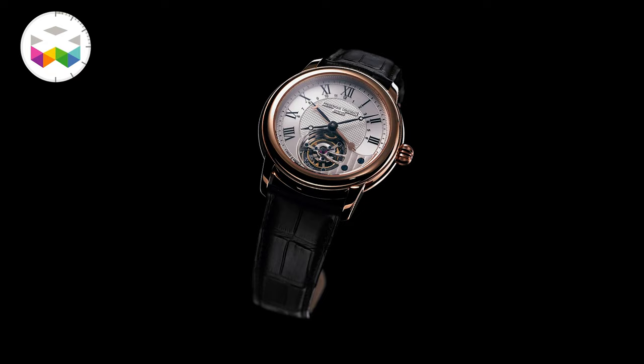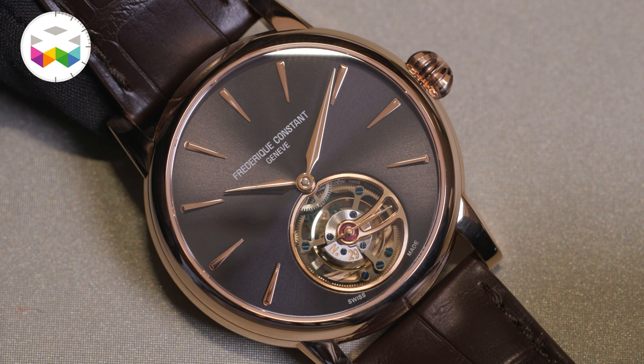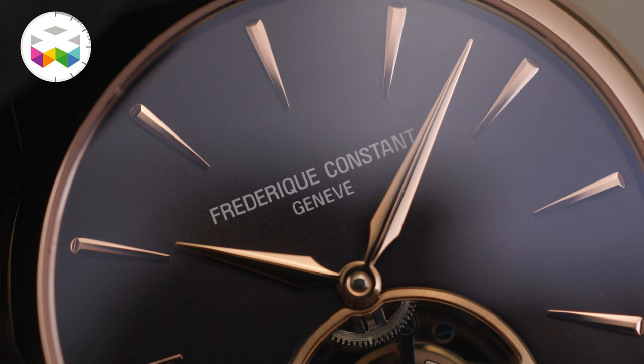Back in 2008 we launched the first Tourbillon. At that time it was for us a complex movement, and it was also higher priced — around 40,000 euro. Today we're going to bring back the Tourbillon in a simple, clean design dial, and we're launching it first with a solid 18-carat gold case.